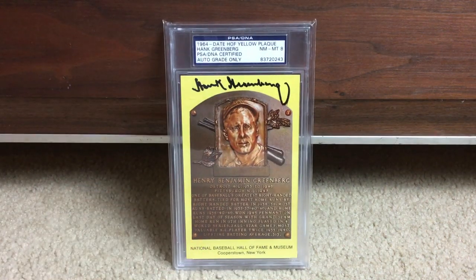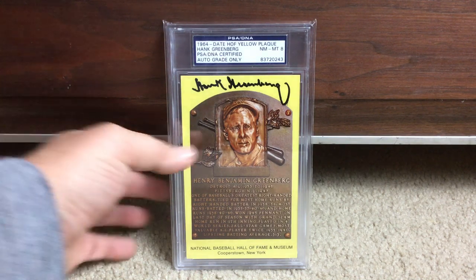We have a Hank Greenberg plaque. I love Hank Greenberg's autograph — I love the sweeping G at the end. So awesome.